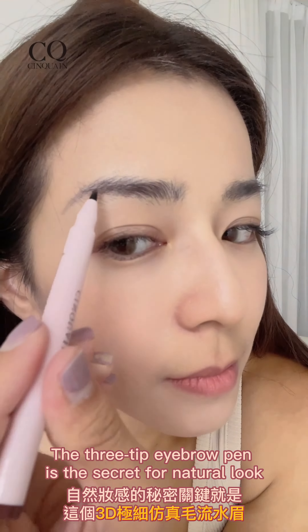Hello guys, this is Peggy. Today I wanted to show you how I do this Supernatural Daily Makeup.